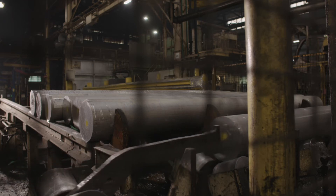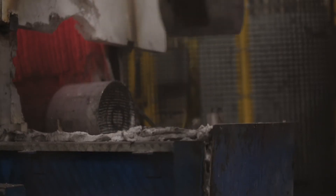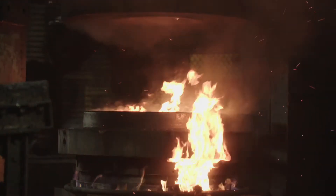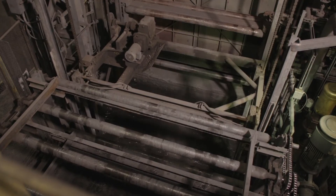The forged aluminum wheel is yet another different process. It starts with a solid piece of aluminum cut to the specific weight necessary for the final forging. It goes through a preheat process that takes it up to a temperature allowing it to be formed in the forge press. Once through the forging process, it goes through heat treatment similar to the cast aluminum wheel, then machining, and finally a polishing step.